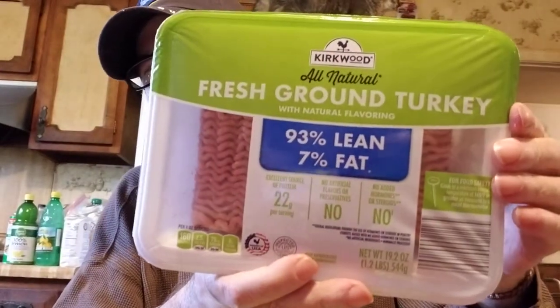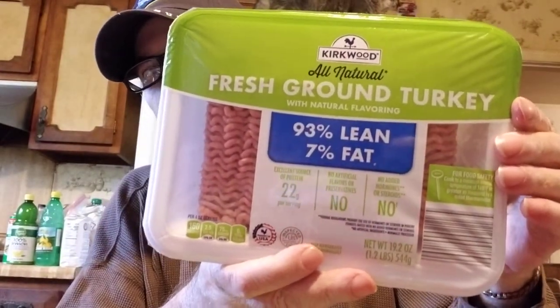The jumbo flaky biscuits were only 89 cents today — that's pretty good. We got one point two pounds. We also got some Kirkwood all natural fresh ground turkey, 93 percent lean. We got two of those, and some brown gravy mixes.